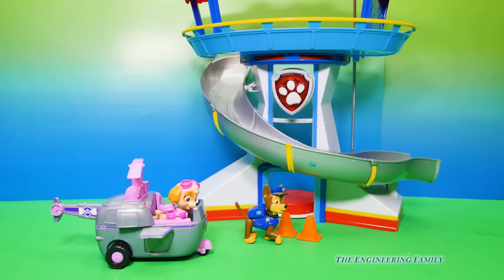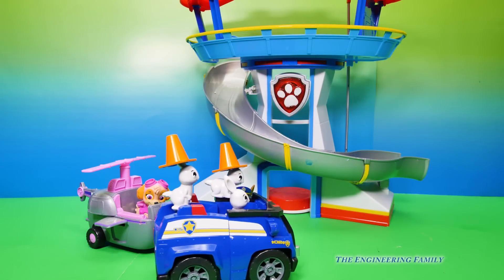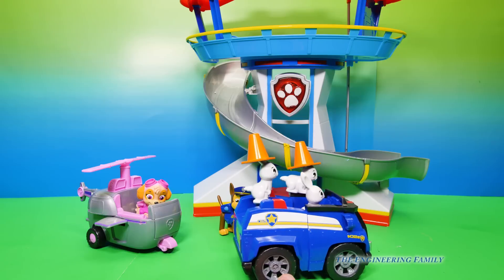We're gonna have to find those bunnies to see what they have. Here they are again. Oh, those silly bunnies — they're wearing the pylons! What are they doing?